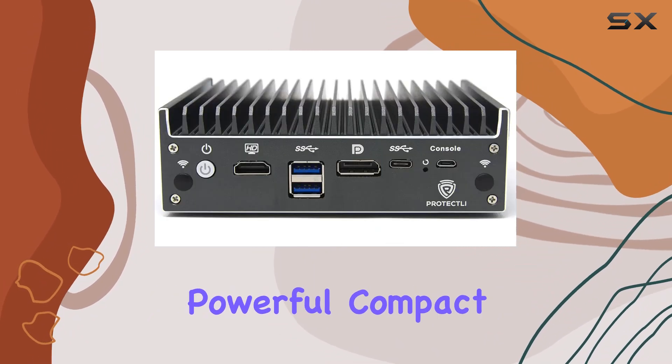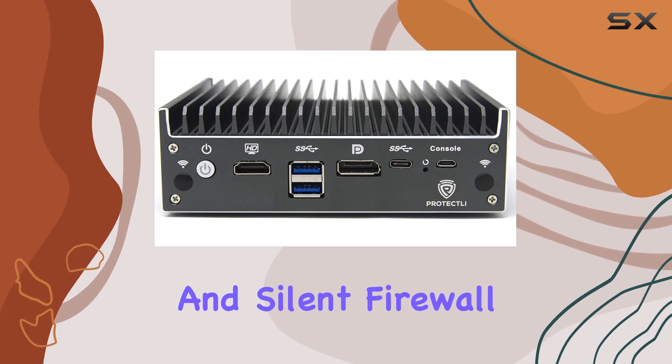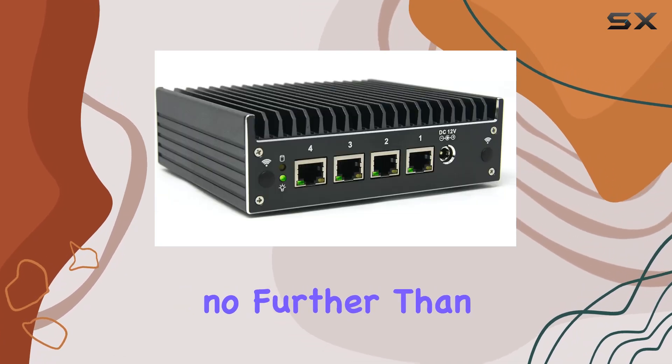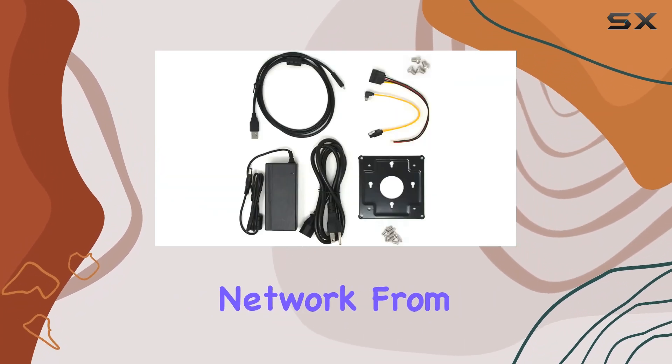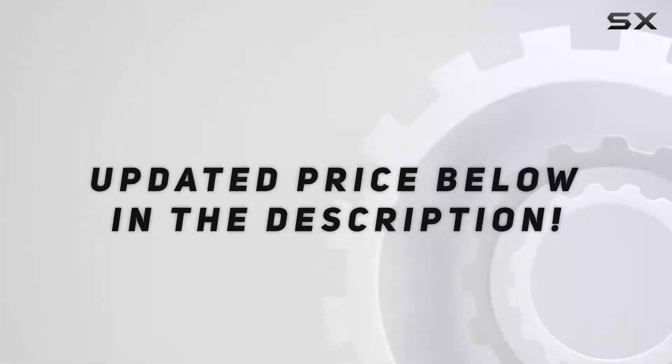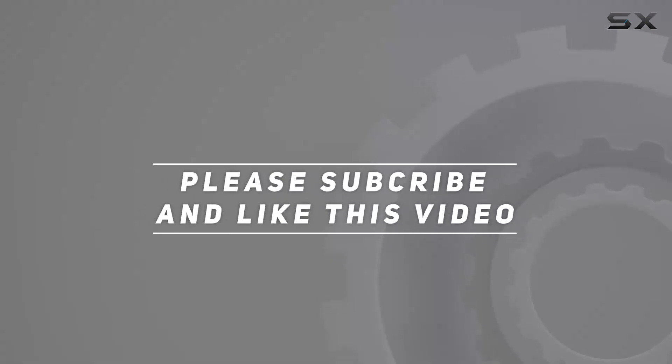In conclusion, if you're in the market for a powerful, compact, and silent firewall solution, look no further than the Protectly Vault Pro. It's versatile, reliable, and ready to protect your network from threats. Check out the video description for an updated price, and thank you for watching.